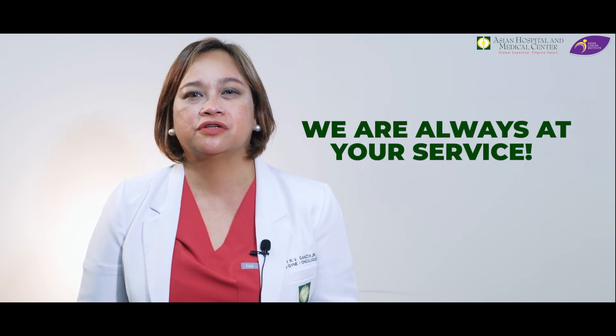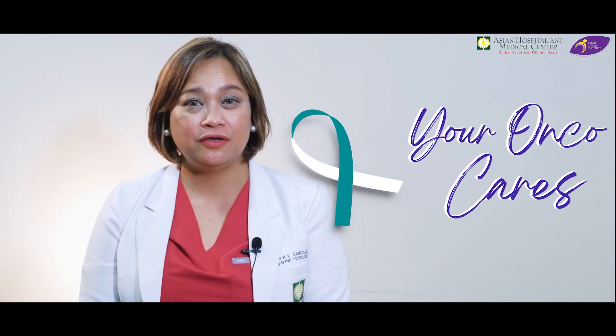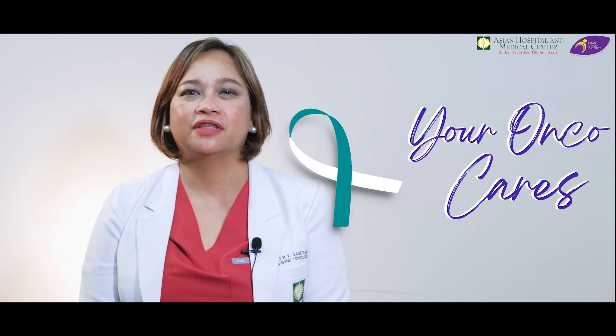We are always at your service. If you have other questions about cervical cancer and other cancer-related questions, just leave your comments down below. And if you love this video, just click the like button and share it with your loved ones. Subscribe to Asian Hospital to get updated on our latest videos. Your OncoCares — embracing you with healing, comfort, and hope.